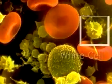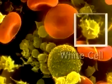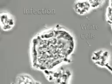White cells are the body's defense force, attacking any disease-causing invaders. Shapeless, semi-transparent bodies, white cells increase in number to fight off infection.